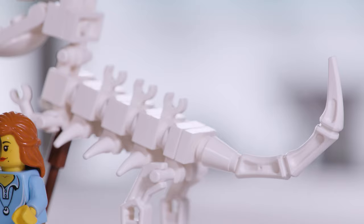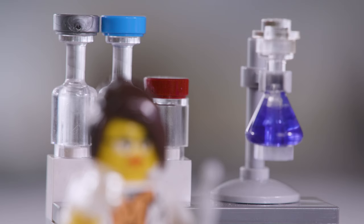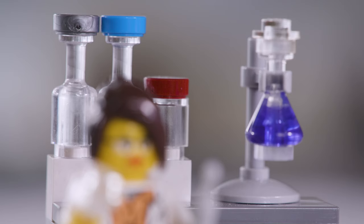As someone who has used Lego bricks for many years as a way to express my creativity, I couldn't help but notice that there were very few female minifigures in regular Lego sets.